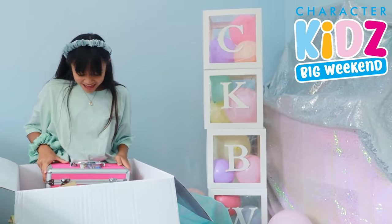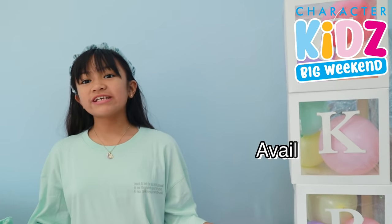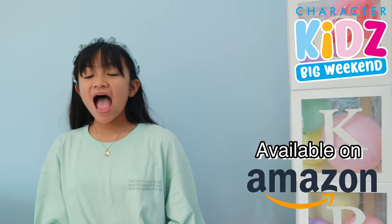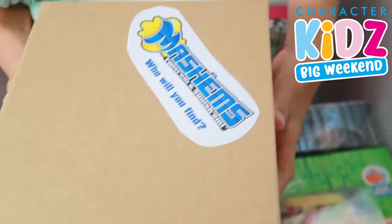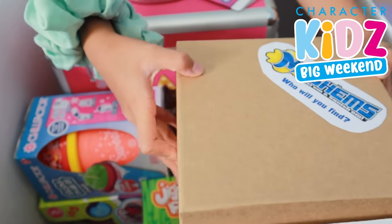Oh, there's so many things! All of these items are available on Amazon and the link is in the description box down below. Okay guys, so let's check everything out. First off, we have Mashems — let's see what's inside.